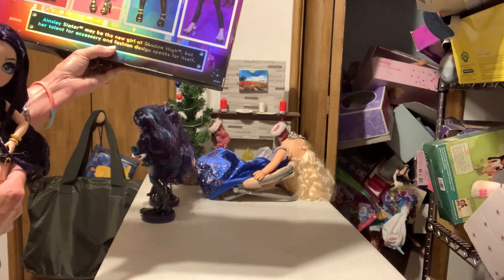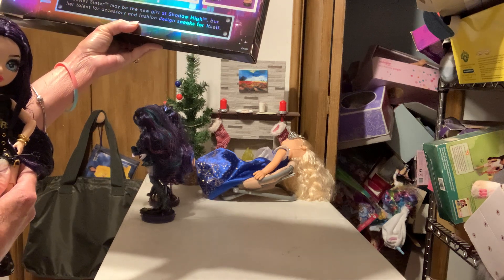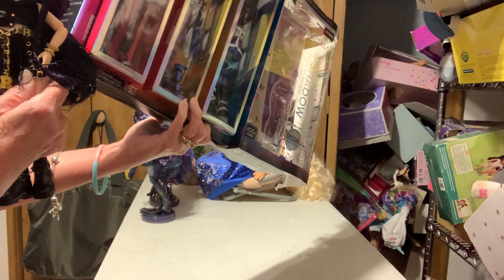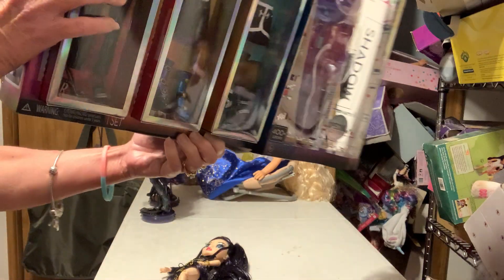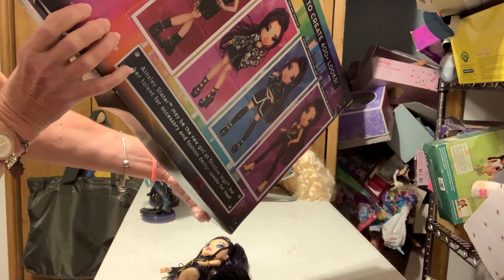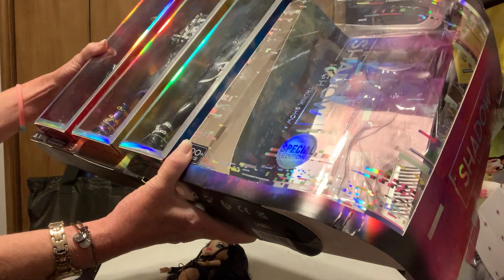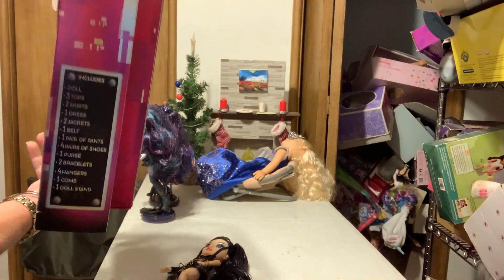Okay, here we go. Ainsley Slater might be the new girl at Shadow High, but her talent for accessory and fashion design speaks for itself. So she is accessory and fashion design focused. Let me show the box — I think we call this the trunk. Shadow High trunk.